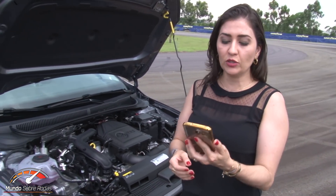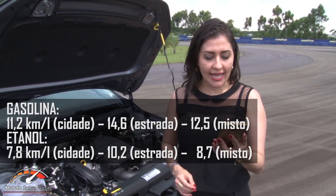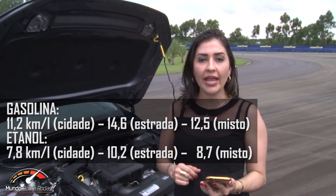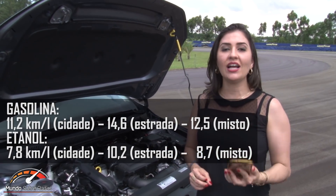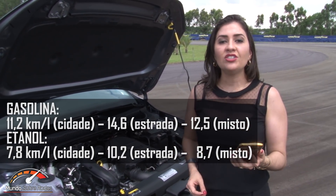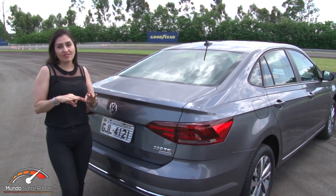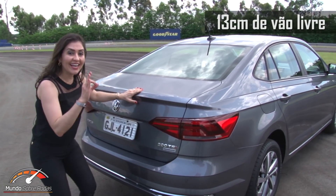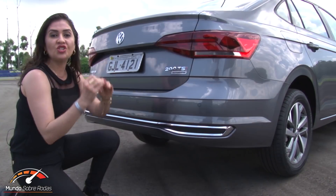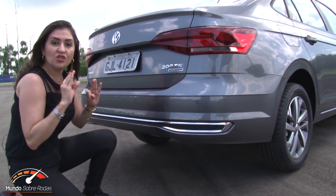Now for fuel consumption figures released by Inmetro. The 1.0 turbo on gasoline averages 11.2 km/l in the city, 14.6 on the highway, and 12.5 in the combined cycle. On ethanol, it averages 7.8 in the city, 10.2 on the highway, and 8.7 km/l in the combined cycle. The Virtus has 13 cm of ground clearance with the car loaded — so it won't scrape in building driveways. I drove it today and I don't think you'll have that problem.